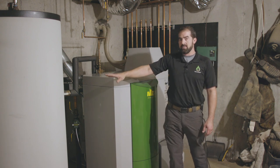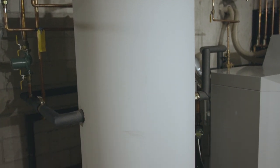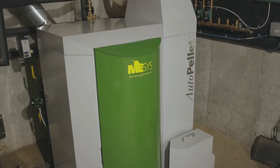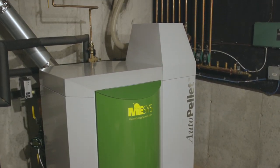Next to the boiler here is the water tank, and this comes as part of the system with the rebate program in Massachusetts, and adds the ability for domestic hot water.